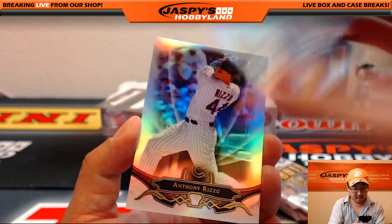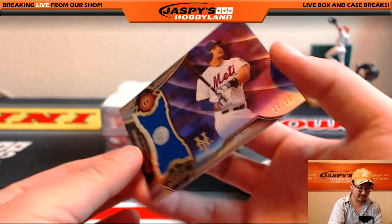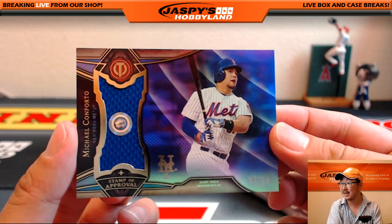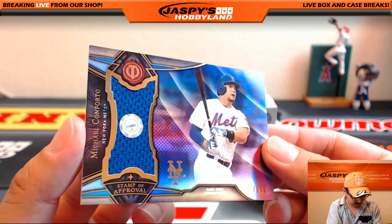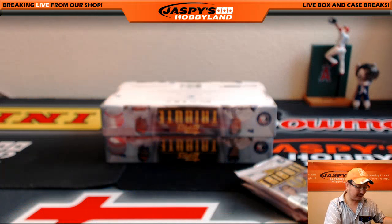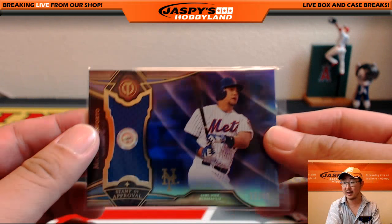Got Madison Bumgarner, Anthony Rizzo behind there. And more for Mary Lou — this time it's the piece of the relic for Michael Conforto, 27 out of 50. Nice low number on that. JB 315855. TJ Tulsa is saying that Conforto was just called back up.